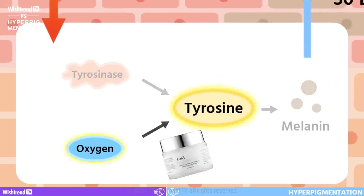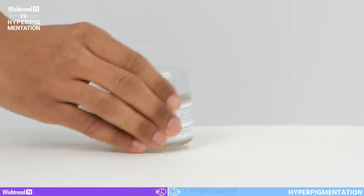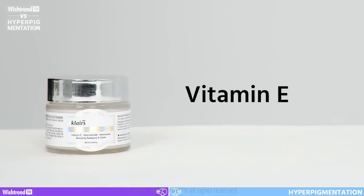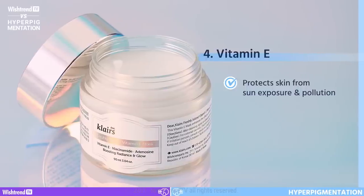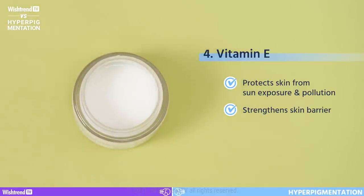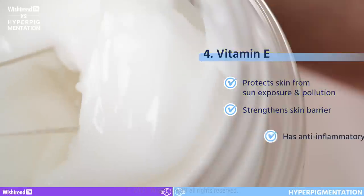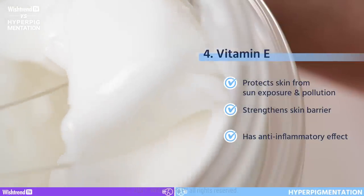Next, let's learn about vitamin E, which prevents tyrosine from oxidizing. Vitamin E is an excellent antioxidant — it brightens the skin and protects it from stresses such as sun exposure or air pollution. On top of that, vitamin E strengthens the skin barrier and provides moisture by soothing the skin as a natural anti-inflammatory ingredient.